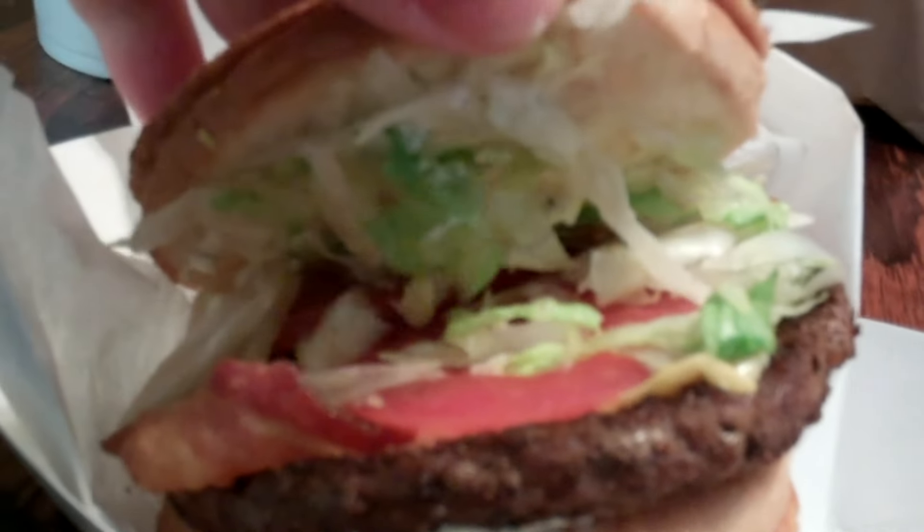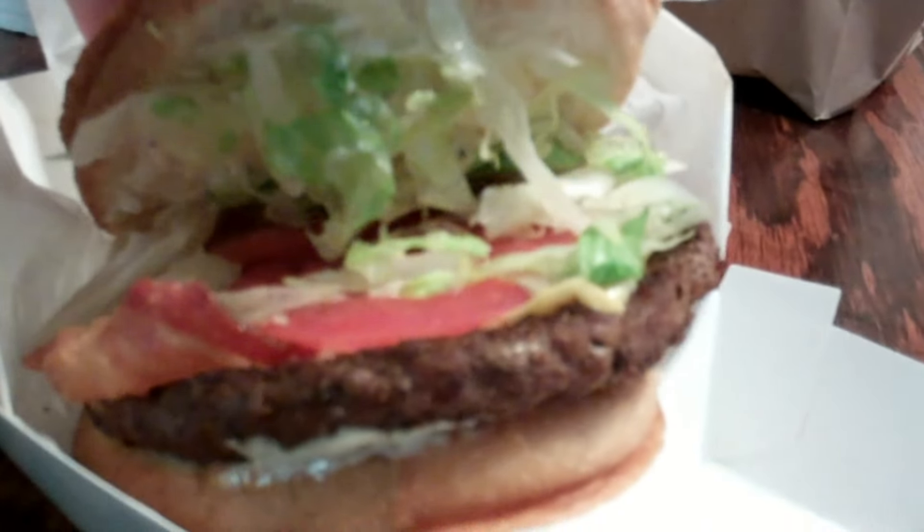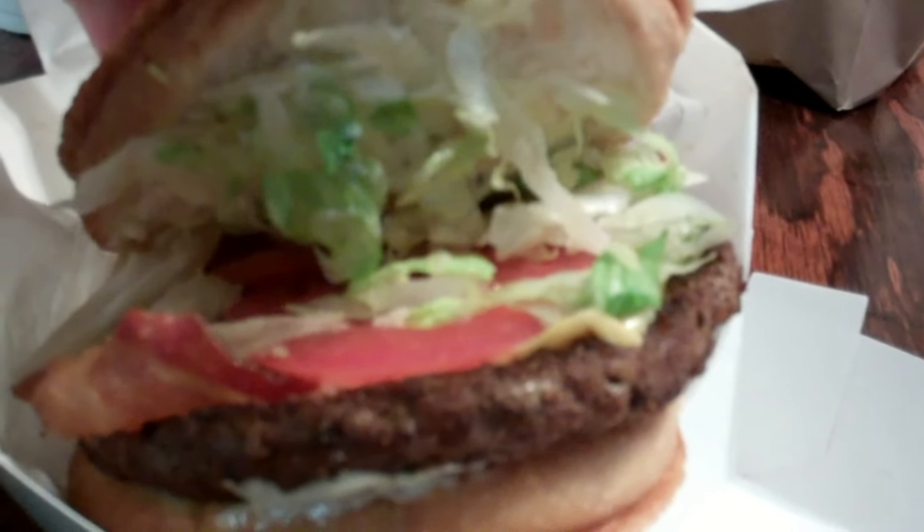We'll go ahead and open this up. Yeah, there's your ranch on that side. Not easy to do with one hand. There we go. I'll just flip it over right there. There we go — lettuce, tomatoes, mayonnaise, bacon, cheese. Yeah, doesn't look too bad.